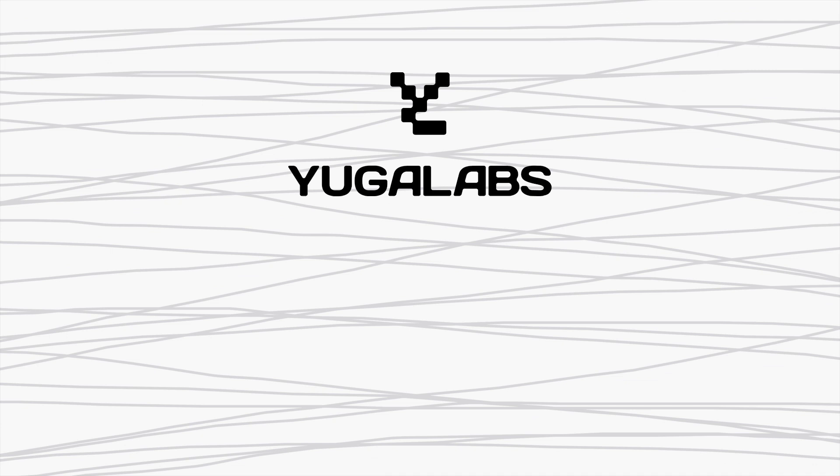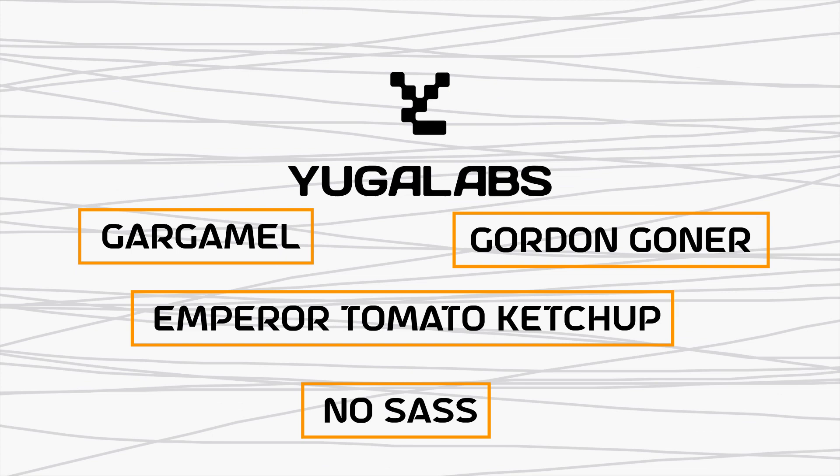But of course, as the name suggests, they're all still apes. The project was founded by Yuga Labs' four founders: Gargamel, Gordon Goner, Emperor Tomato Ketchup, and No Sass. Weird names, right? Well, the founders go by pseudonyms for their own personal reasons.